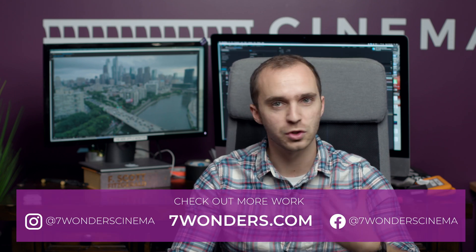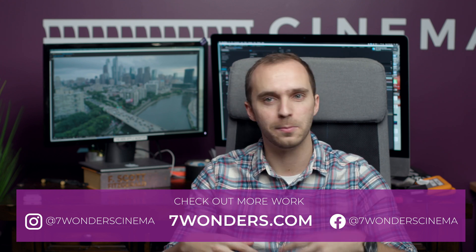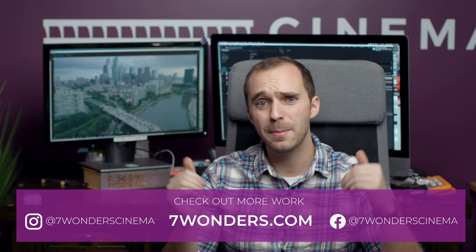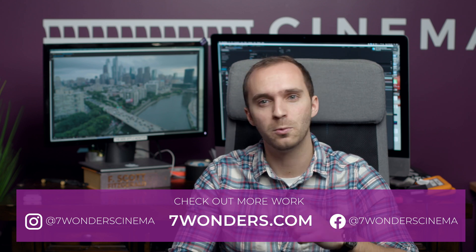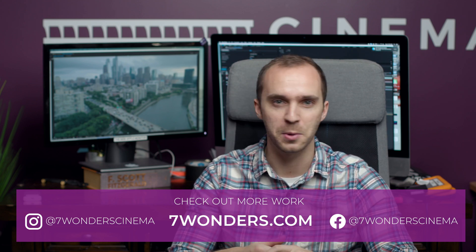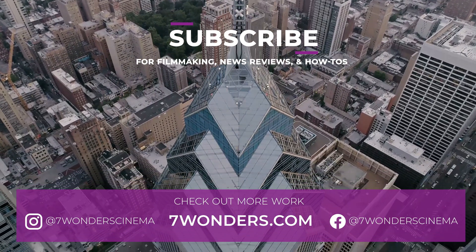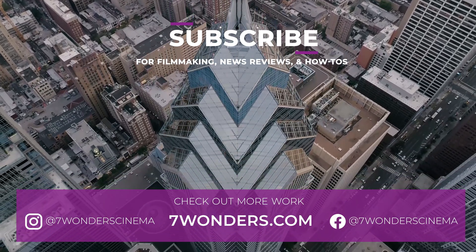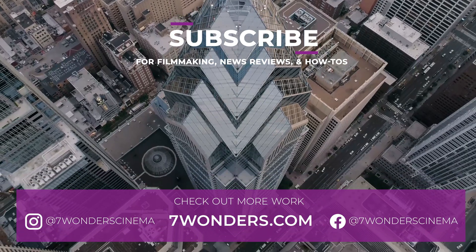If you like videos like this and want to learn more about post-production, motion graphics, visual effects, camera reviews, and the day-to-day of a production company like ours, consider subscribing, follow us on our socials, and comment down below what kind of videos you want to see. If you're interested in seeing more of our work, check out 7wonders.com — there's a lot of cool stuff on there. I'll see you next time.